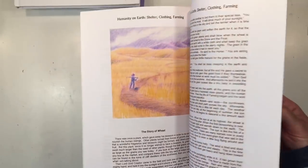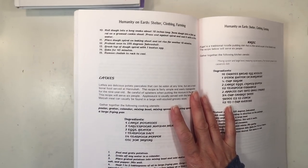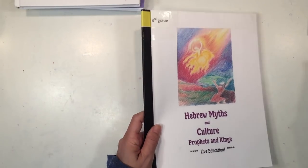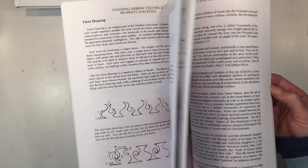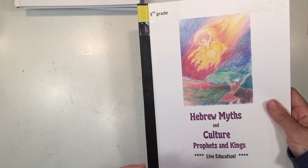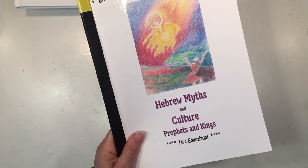Humanity on Earth: Shelter, Clothing, and Farming is packed with hands-on activities and projects. This one is quite time-consuming and you'll want to set aside some time either in the afternoon or one to two months to complete it. Myths and Culture: Akkad and Sumer is the other history main lesson block, with a lot of watercolors. The last book is Hebrew Myths and Culture: Prophets and Kings, which includes form drawing, additional stories and lessons, as well as information on celebrations, festivals, and recipes.